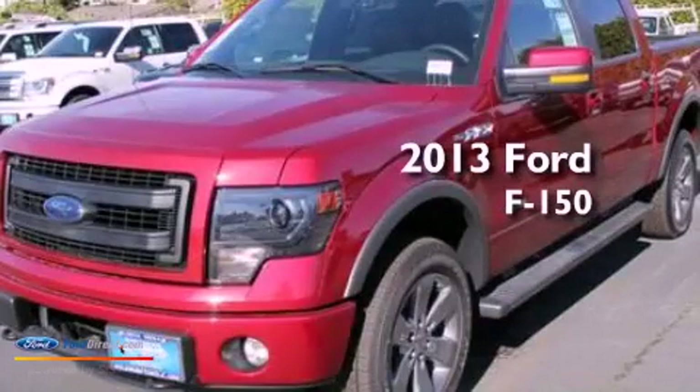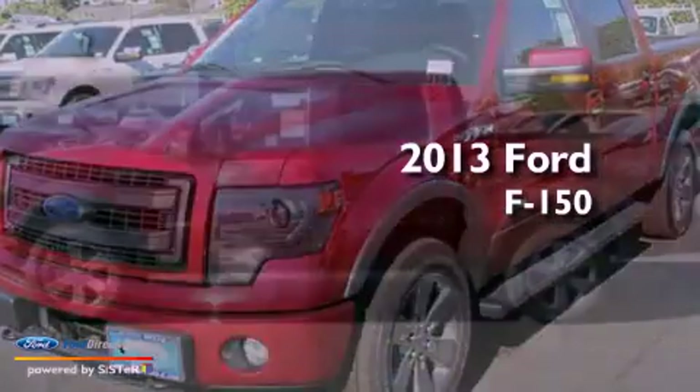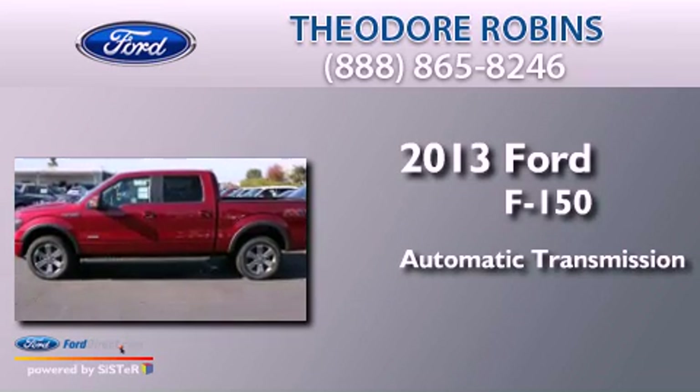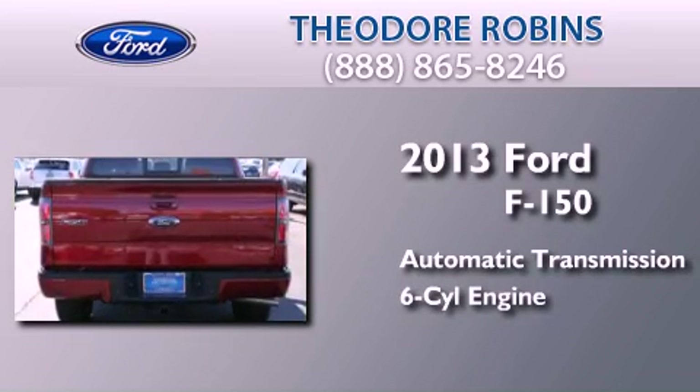This is a brand-new 2013 Ford F-150. This truck has an automatic transmission and a 3.5-liter V6.